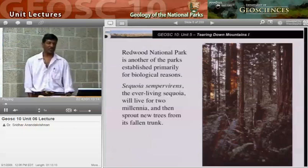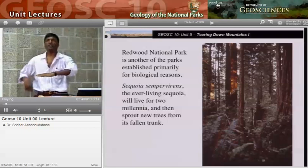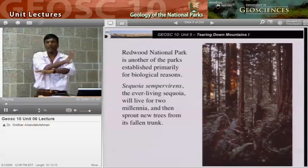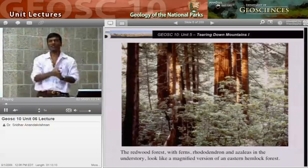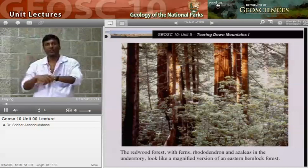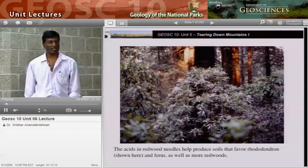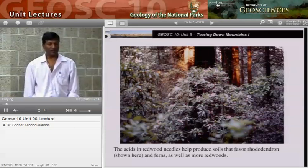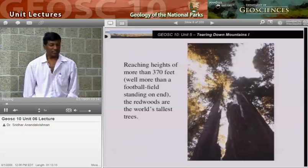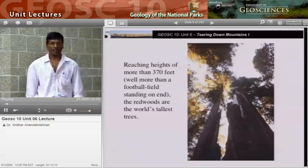Sequoia sempervirens — the ever-living sequoia. They live for a long time, a couple thousand years, and then they'll fall over with a ka-woomph, and new trees will sprout from the trunk. When you go there, you'll see these lines of trees — they weren't planted that way. When an old tree falls down, a new one comes up from the trunk, so there will be a whole line of them. All these ferns and rhododendrons surround the base. The redwood needles help produce very acid soils that rhododendrons really like.